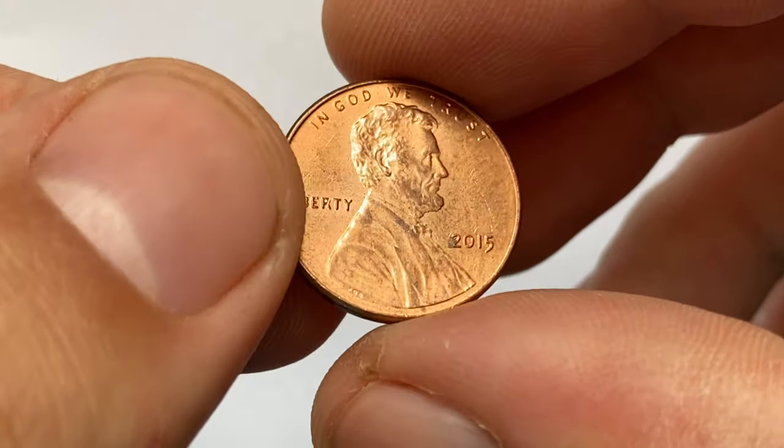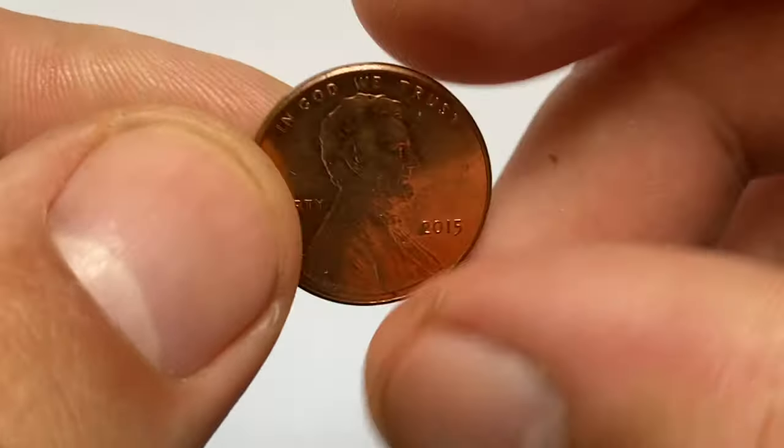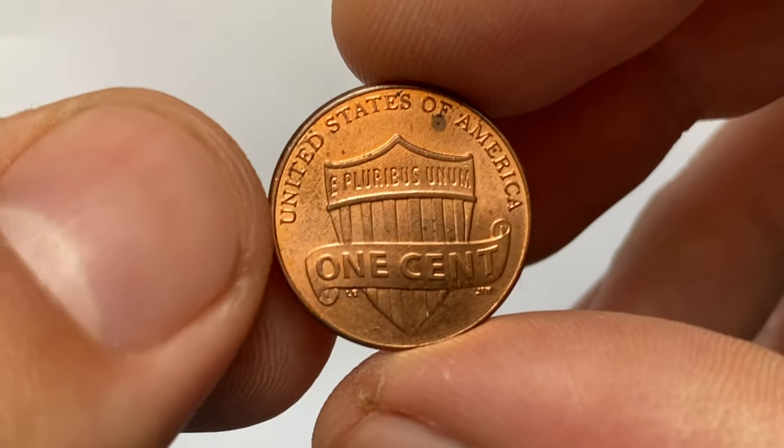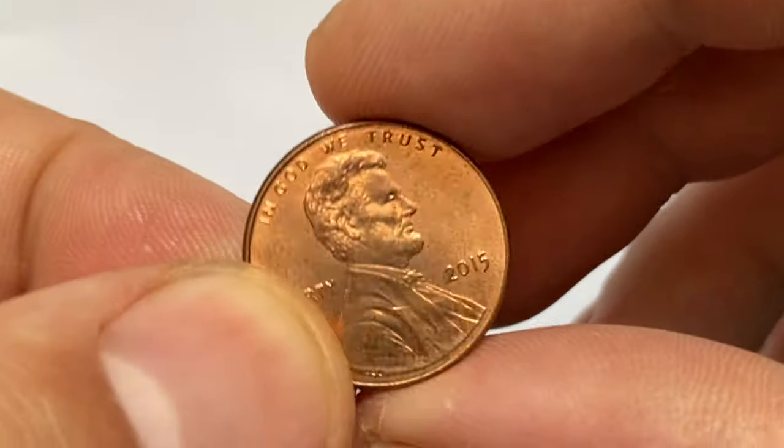Hey everyone, welcome back to Coin Us. Did you know that a 2015 Shield penny could be worth nearly $10,000? Watch this video till the end and I'll show you an authentic image of that coin sold at auction.